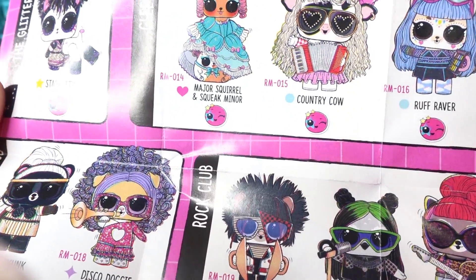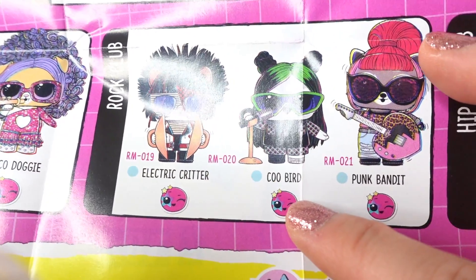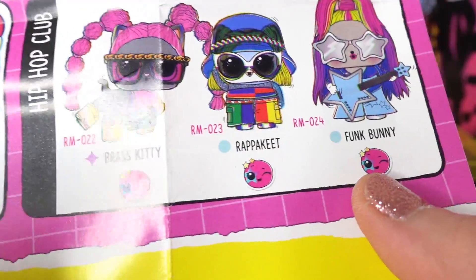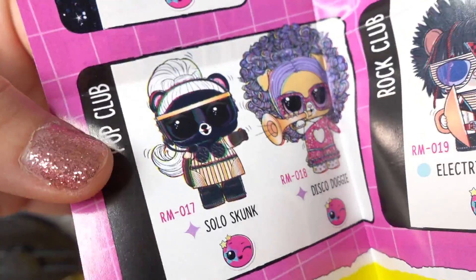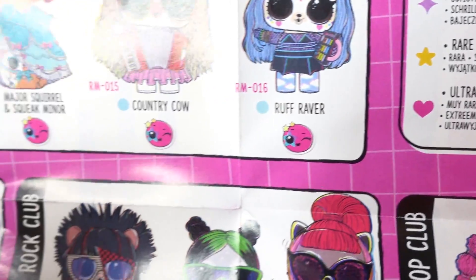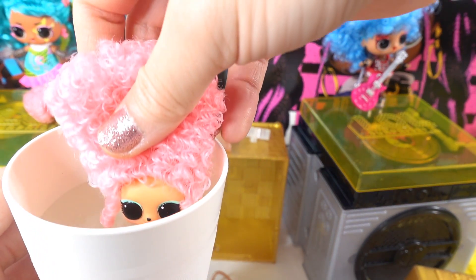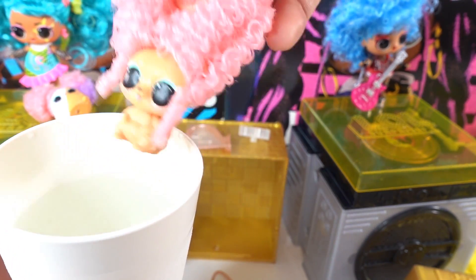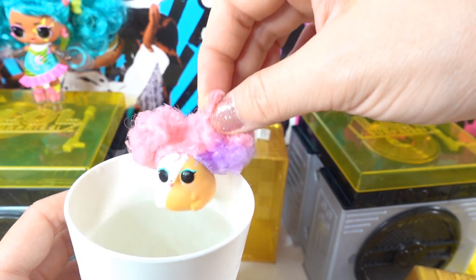She is part of the Glee Club. Looking at the rest of the pets on the checklist: there's a Country Cow, Rough Flavor, Electric Critter, Coobird, Punk Bandit, Brass Kitty, Funk Bunny, Solo Skunk, Disco Doggy, and a Star Kitty — we got so lucky with the ultra rare! Let's dip the hamster in cold water to see if she changes colors — no color change, and same for the squirrel.